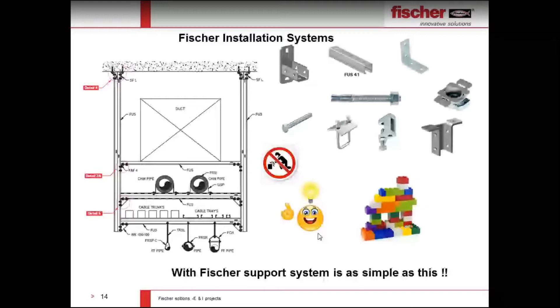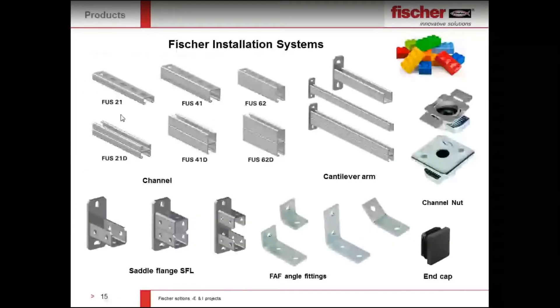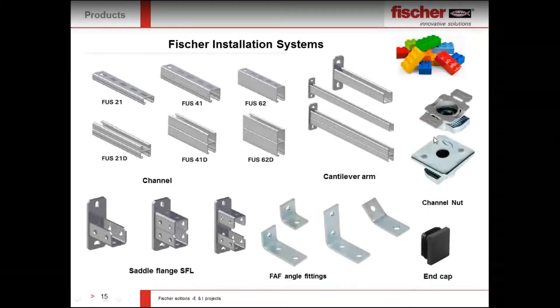Today's webinar covers three product ranges. The first is Fischer installation systems. Complex support systems for MEP, instrumentation, electrical, and mechanical supports can be made very easily — like building blocks with kits. No welding is involved and no skilled labor is required. The system includes channel profiles, cantilever supports, channel nuts, saddle flanges, and angle supports, which make modular support systems for all MEP applications.